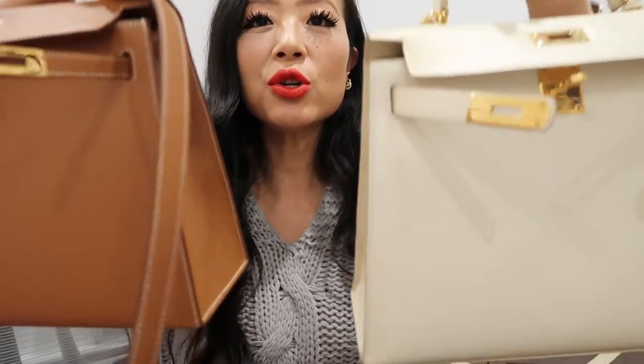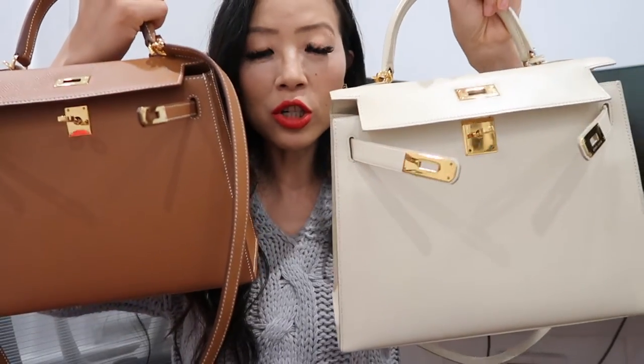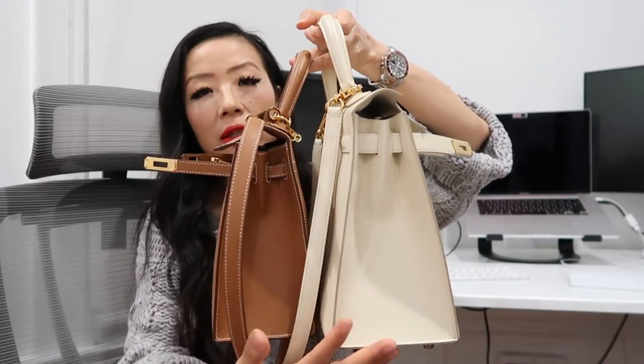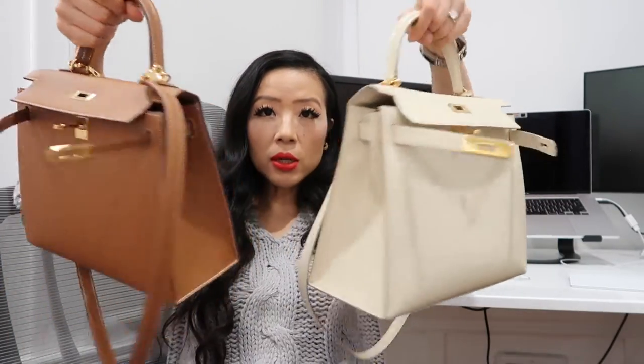Both my Kelly 25 and Kelly 28 are in sellier style, which you can see from the stitching on the side and back — they're super structured. There's another style called retourné, but I'm not a huge fan of slouchy bags, at least for now. I love the sellier style so much. Here you can see the sides look pretty similar, and the 28 is just a little bit bigger and taller. The front and back look the same as well.